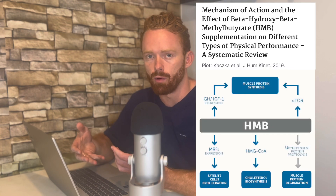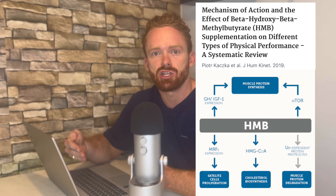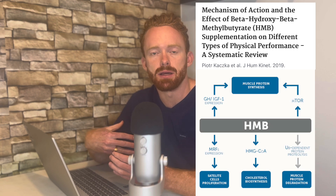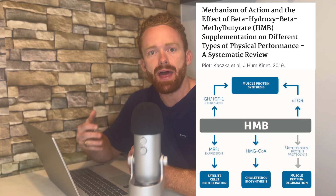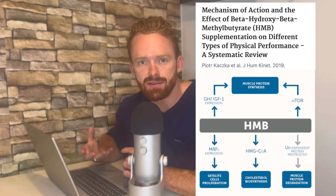So say we do supplement with HMB and now have increased plasma concentrations. Here is where I feel a lot of videos have done a poor job explaining how HMB actually works, which will actually allow us to figure out who needs to be taking HMB. There are many possible mechanisms, but what I see in these videos is they harp on the protein synthesis — the anabolism of HMB. And that is true; there are a couple of possible mechanisms of how HMB may promote protein synthesis.